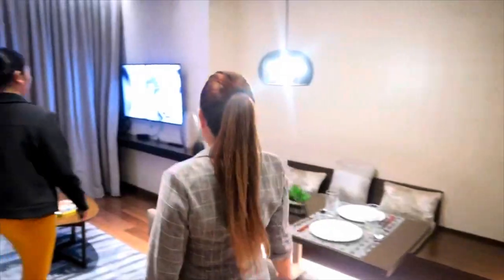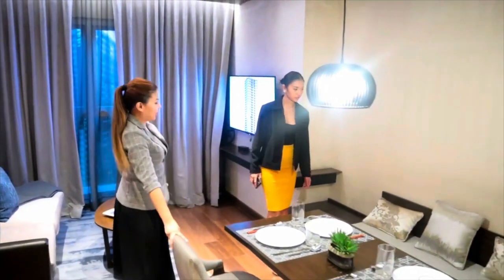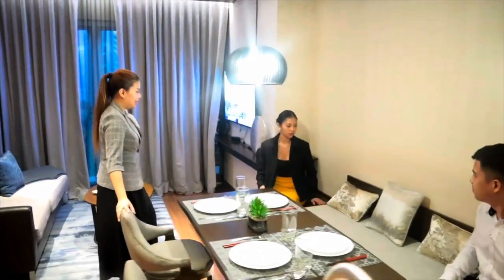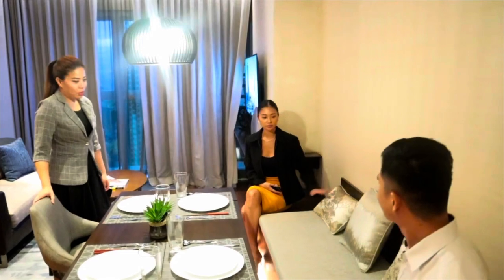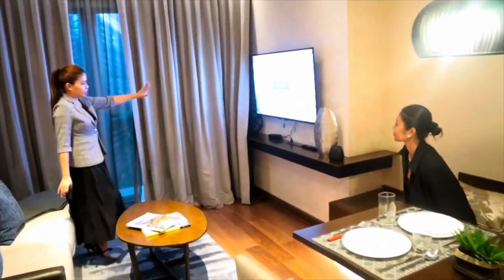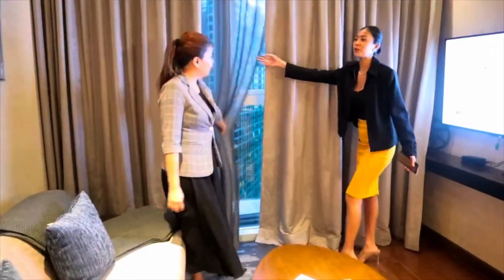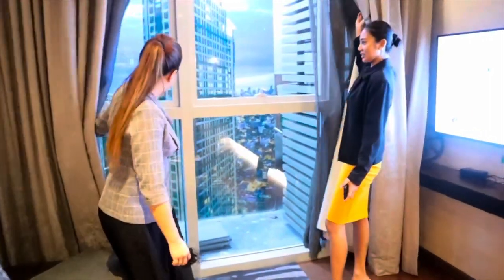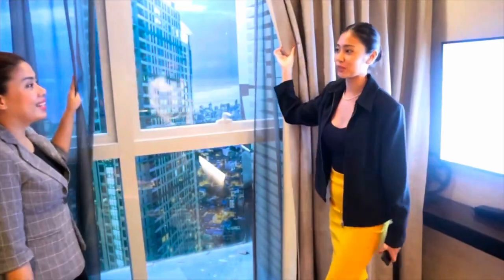So this is the living room. It depends on how you want to design it. You can customize this one. We also have big windows here which help save on lighting since they allow natural light in.